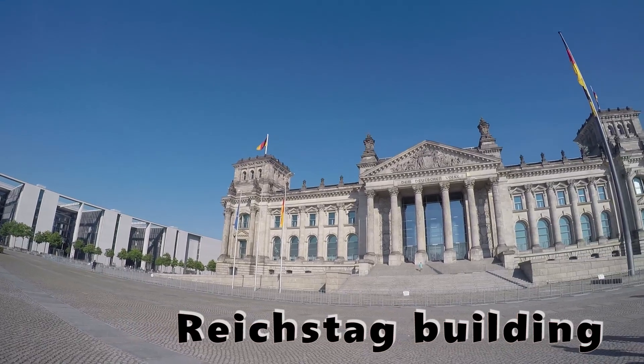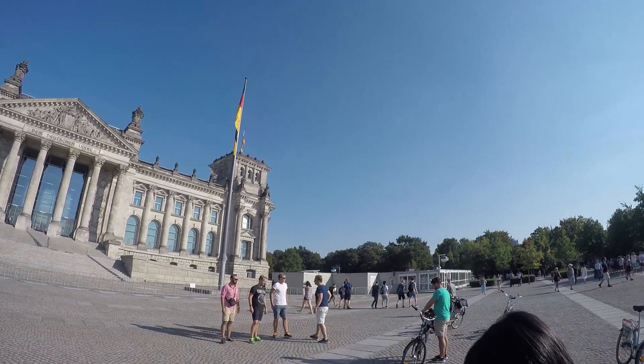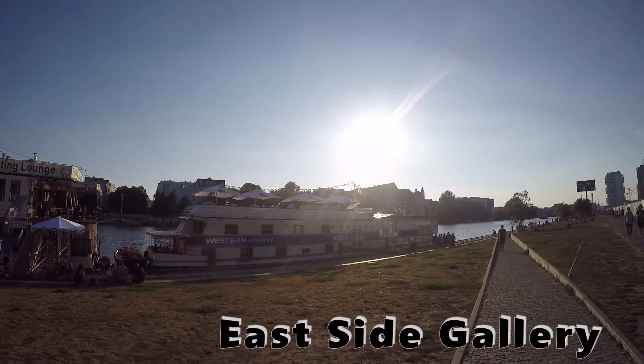This is the Reichstag building, whereby the parliament convenes. You have to make a booking to enter the Reichstag building, so please make sure you do so well in advance.